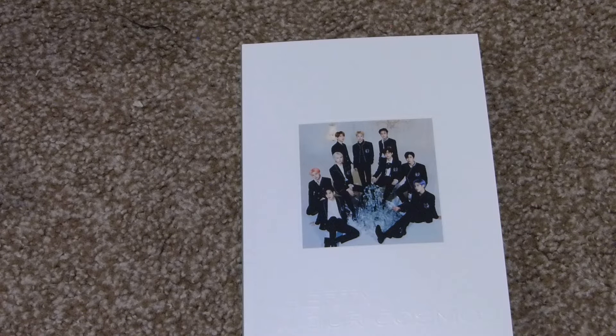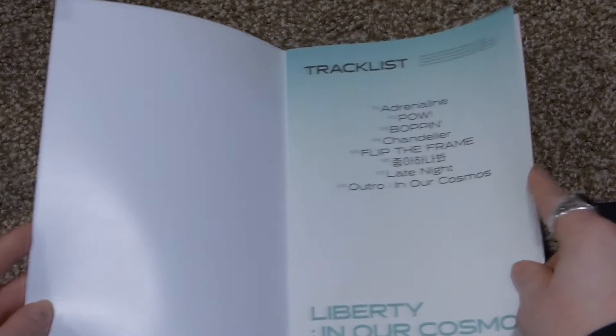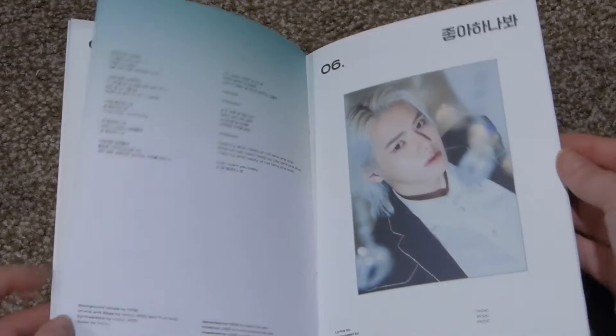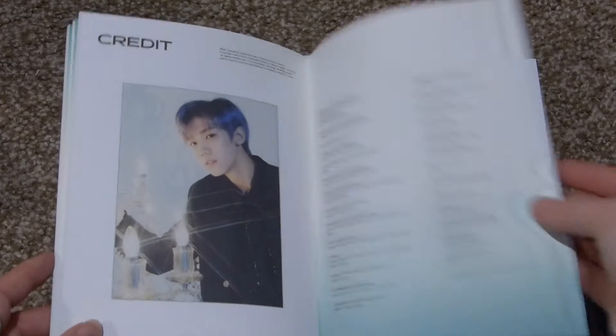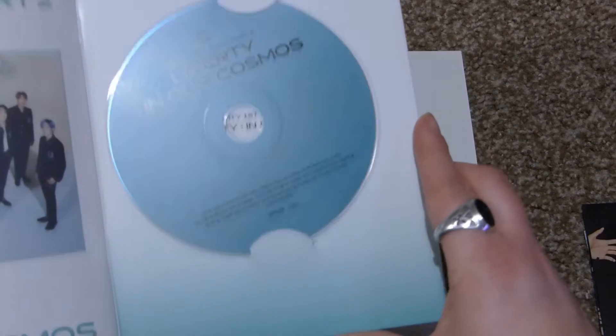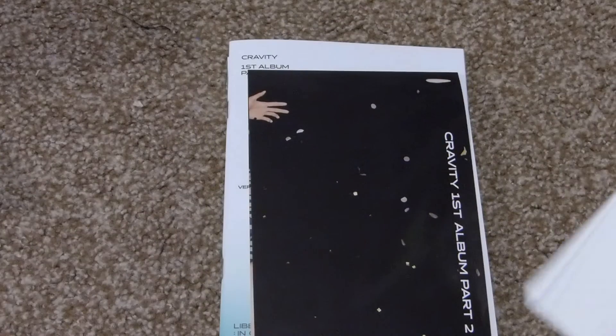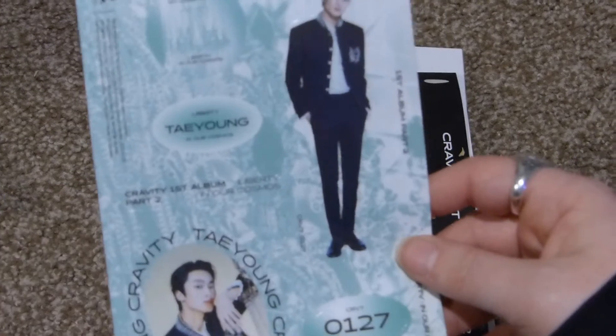I'm going to take out all my random pulls. This is the lyric booklet. They go through in age order. Here's the rear picture and the CD. There is a poster — I might change out the poster I have of them on my wall for this one. And I got a random member sticker of Taehyun. Is it a Haley Cravity unboxing without a Taehyun? Absolutely not.